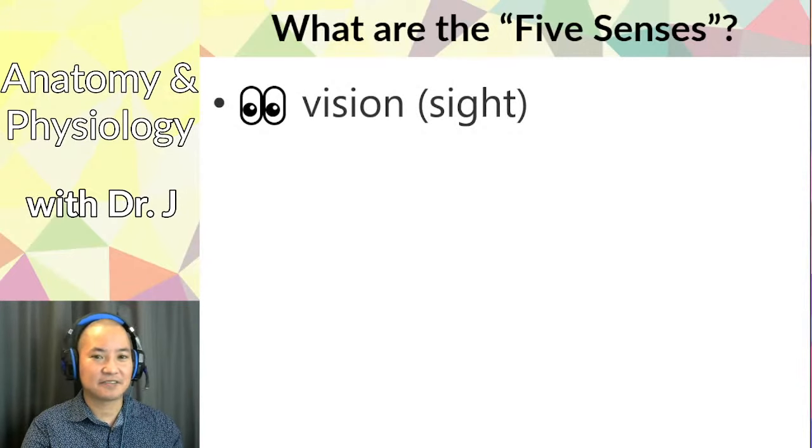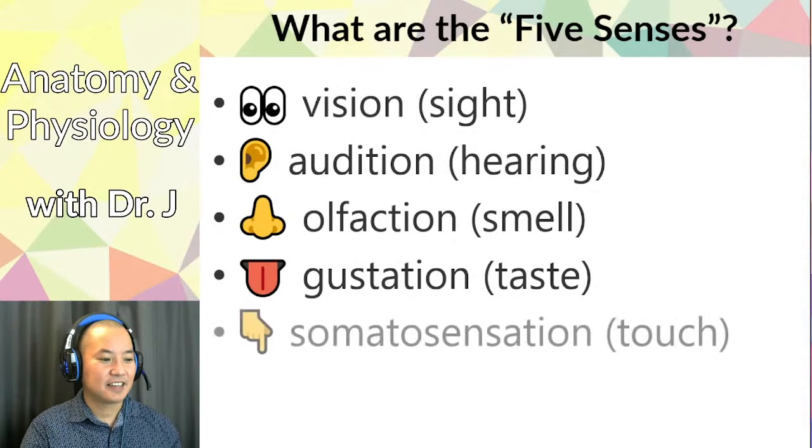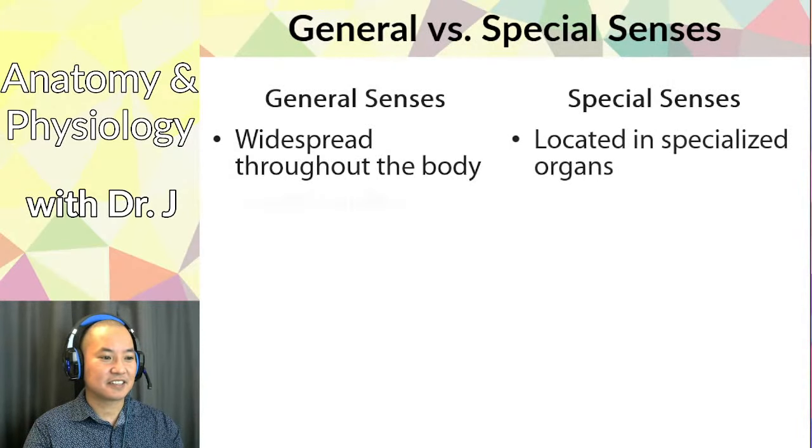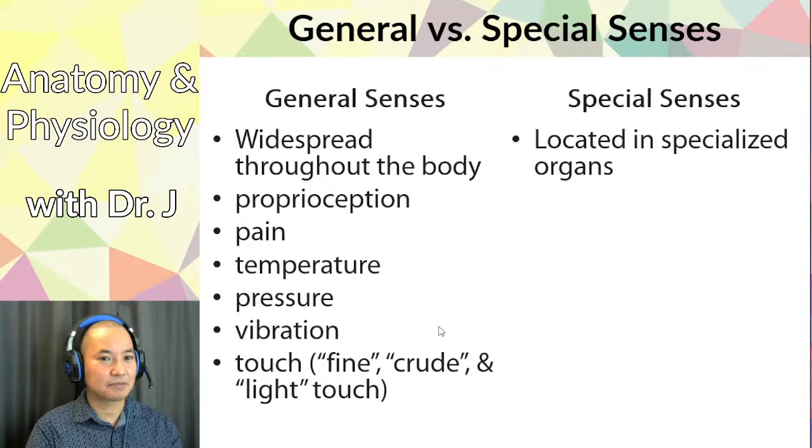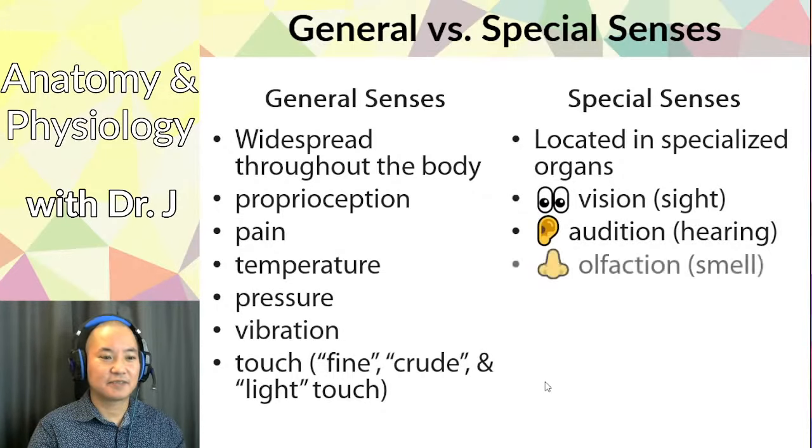The five senses you learned as a kid are sight, hearing, smell, taste, and touch. Special senses are located to specific tissues or organs, while general senses can be felt at multiple sites. Four of those five are special senses, but somatosensation is a general sense, and it breaks down into sub-modalities like temperature, pressure, vibration, fine touch, and crude touch.